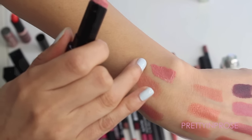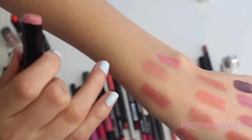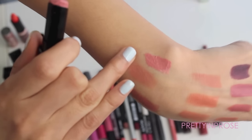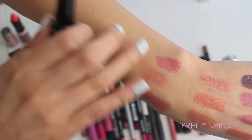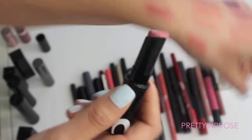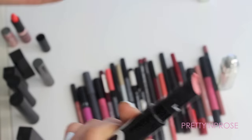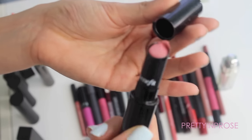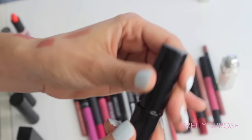This next one is by Benefit in the shade Jingling. It's a super creamy formula — a lot came out at once when I swatched it. It's a really beautiful creamy rosy pink; on me it would probably just look like a straight pink. I'm going to put this one in the maybe pile as well. I like the formula but it's a little bit messy, so that one also goes in the maybe pile.